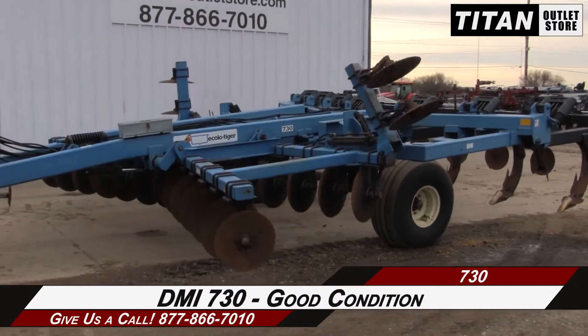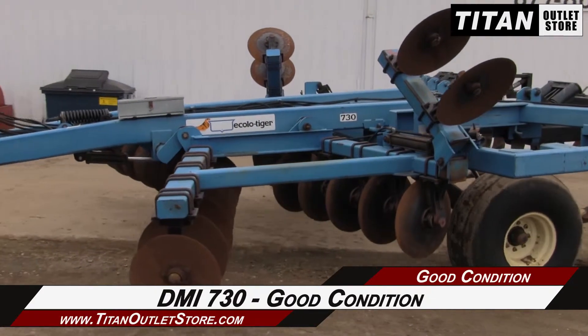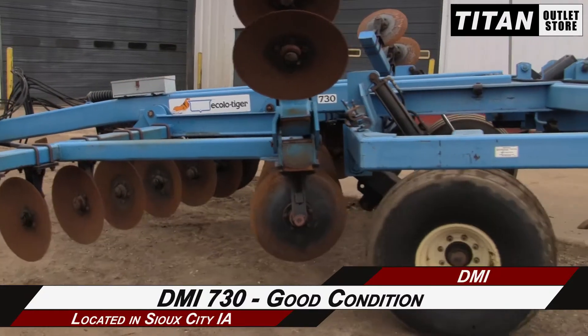Thank you for viewing this DMI 730. If you're interested in this deep till and would like to contact your sales team, give them a call at 877-866-7010. If you're interested in viewing more equipment, go online to TitanAtlasStore.com.